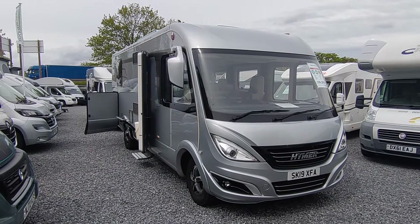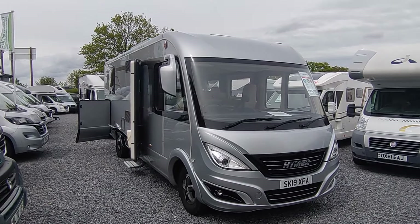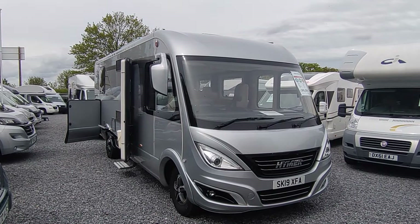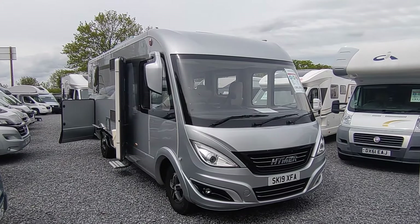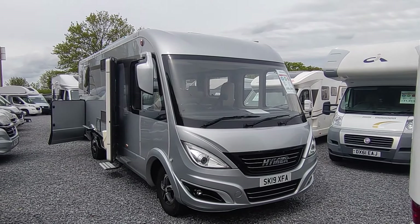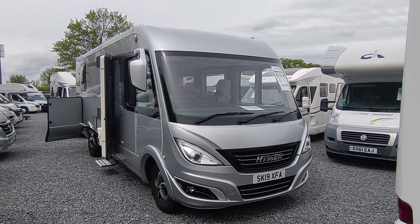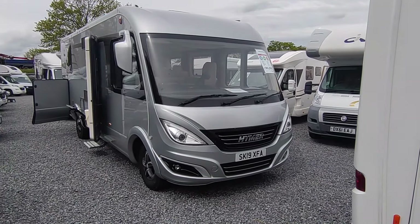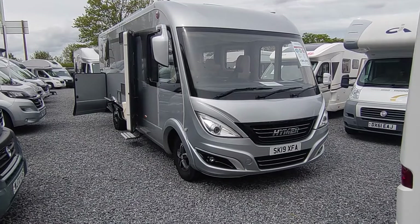Hi, this is Highbridge Motorhomes Devon Branch, and on an unseasonably nice first of May 2024, we're doing a quick video on this freshly arrived — arrived yesterday — absolutely stunning and super duper rare 2019 Hymer B708SL.